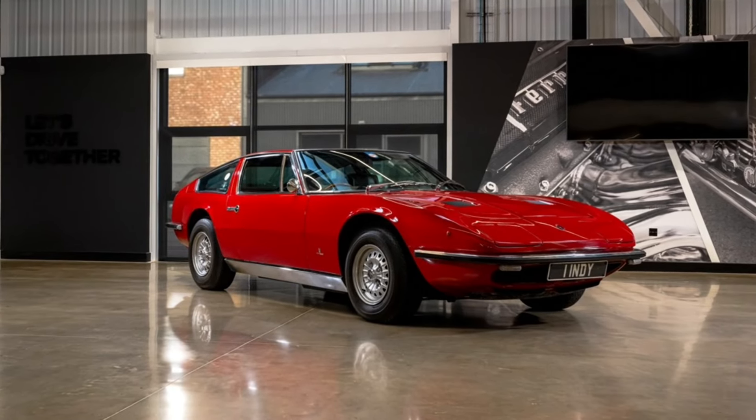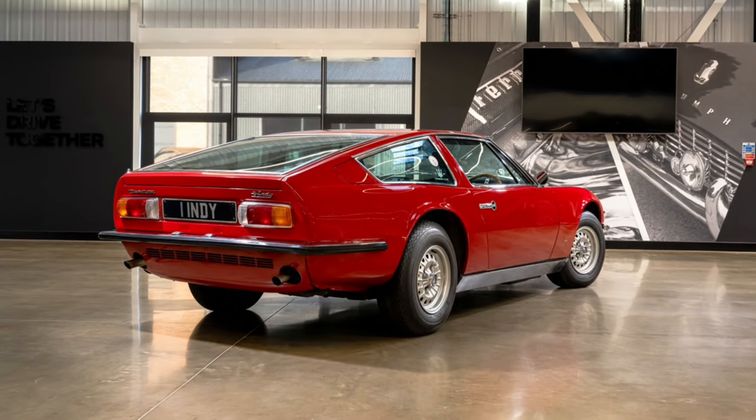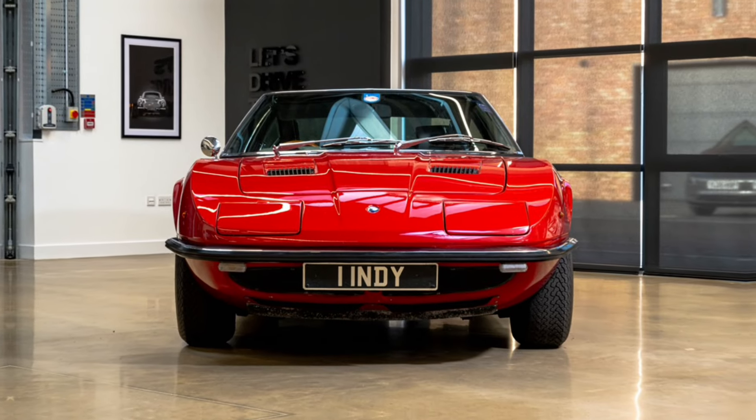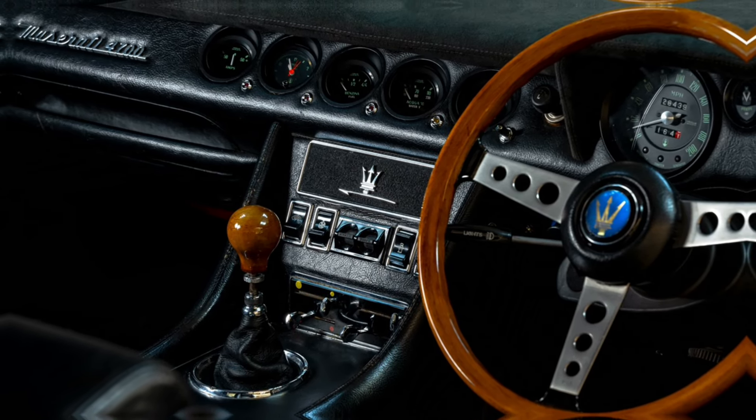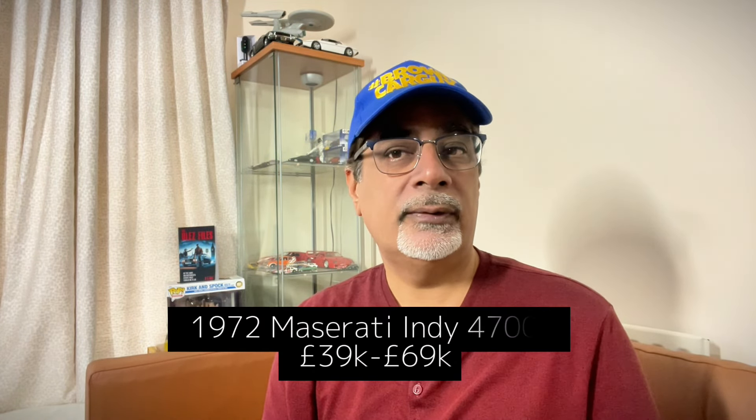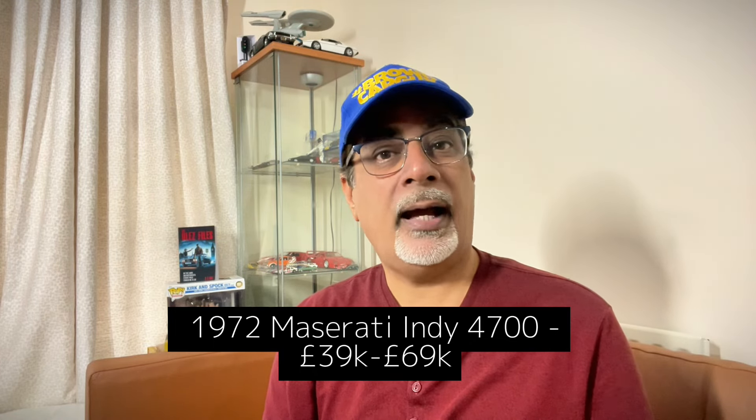The 1969 to 1975 Maserati Indy — a Ferrari Daytona rival in its day, celebrating Maserati's two victories at the Indy 500 in 1939 and 1940. It had a quad-cam V8: 4.2-litre with 256bhp, then a 4.7-litre in 1970 with 286bhp, and a 4.9-litre in 1972 with 316bhp. Just over 1,000 were made. Pre-pandemic values reached £80,000 but dropped by just over £10,000, and Hagerty reckons they're set to appreciate again — a 1972 Indy 4700 ranges from £39,000 to £69,000.